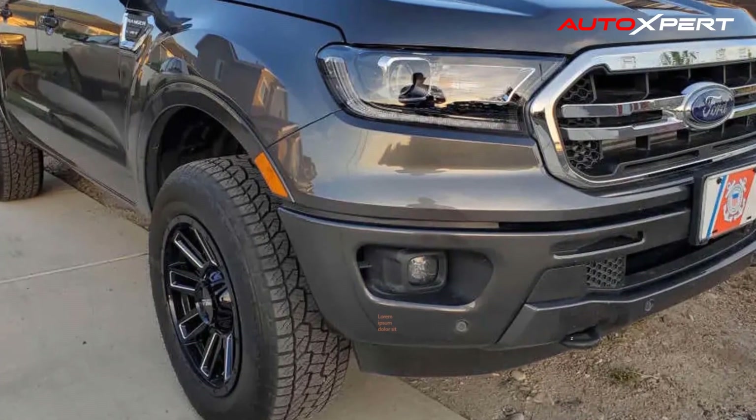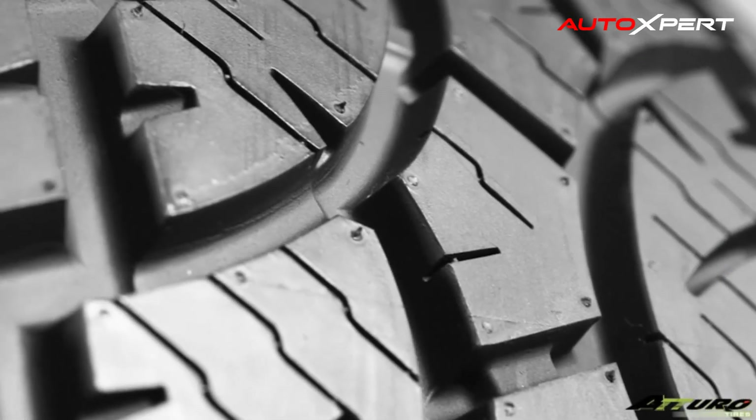The self-cleaning design of the Trail Blade A/T forces mud, dirt, rocks, stones, and water out of the tread to maintain consistent traction.